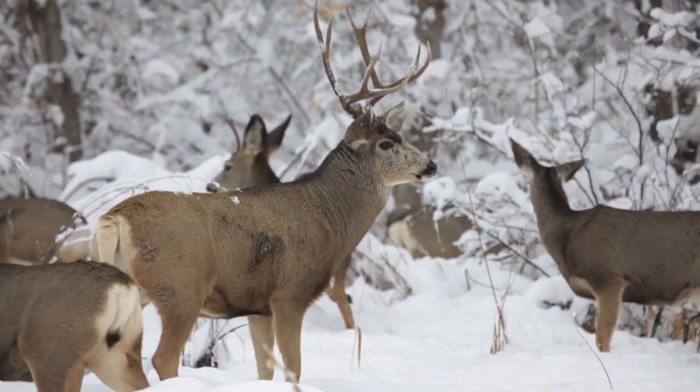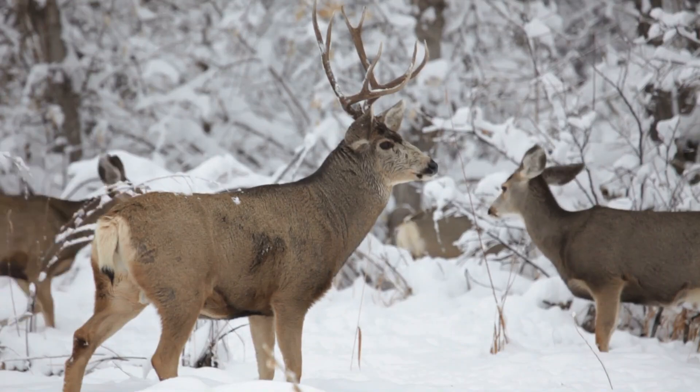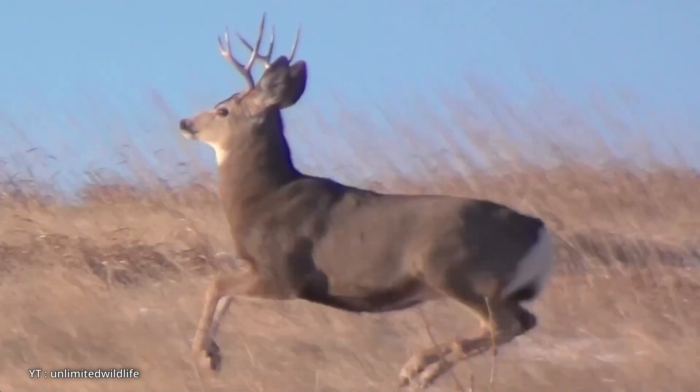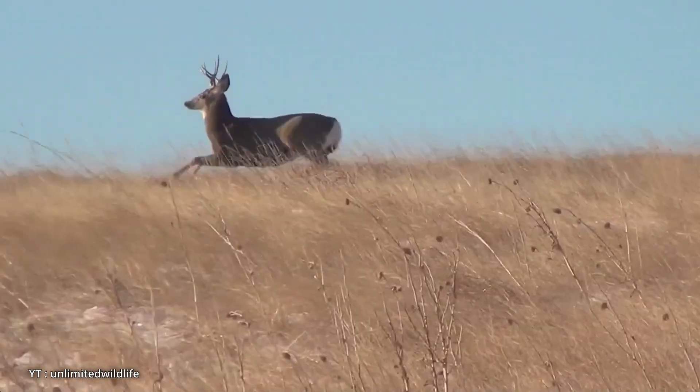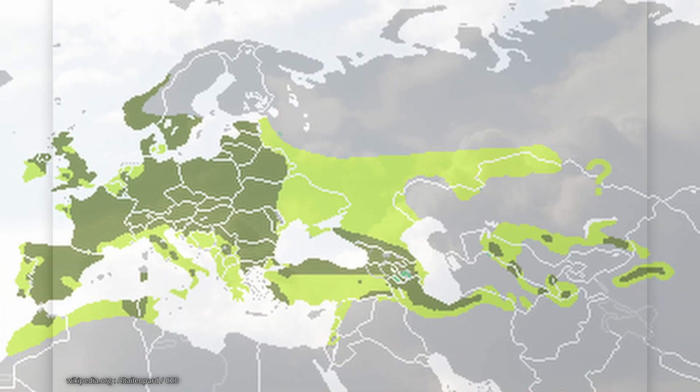Mule deer are well adapted to a variety of habitats including mountainous regions, deserts, and forests. They are known for their unique bounding leap called stotting, where all four feet leave the ground simultaneously.